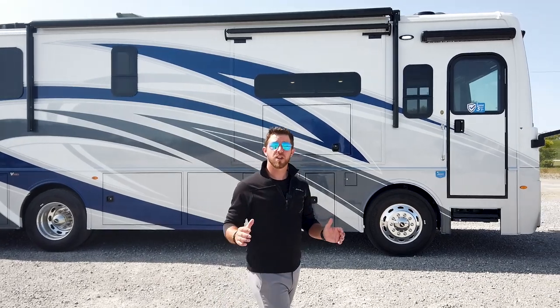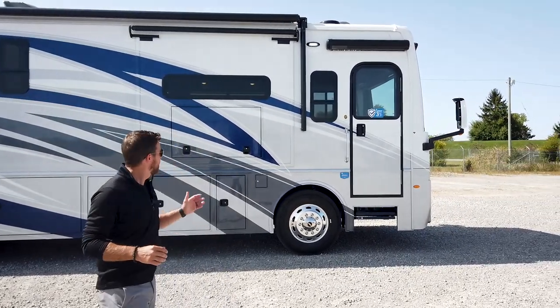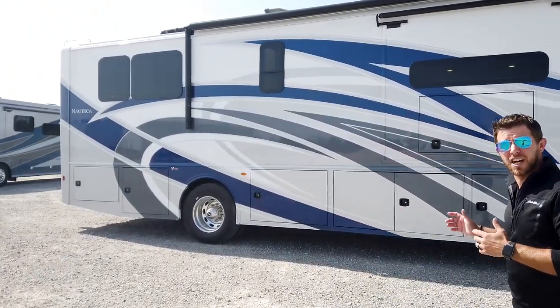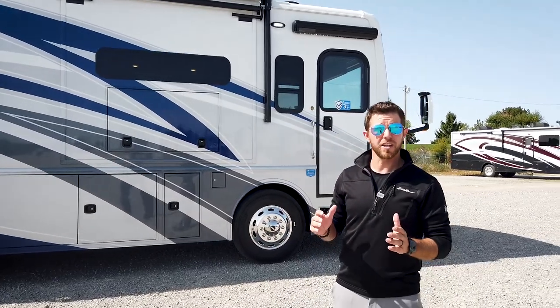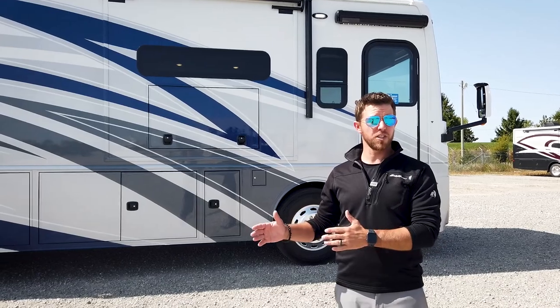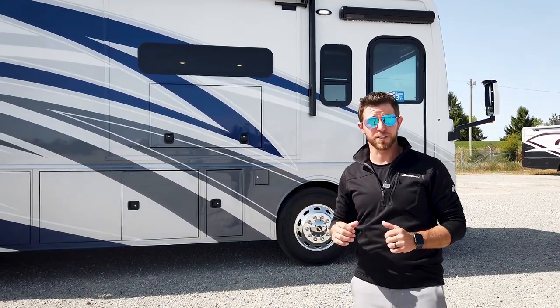Here's the new Nautica 33TL. This particular unit is a Crush Exterior Graphic, and it is a double-cleared unit. It gives about four to five coats of clear on it. You can't really see it now, but you'll really appreciate it four, five, six years down the road when this unit still looks brand new.